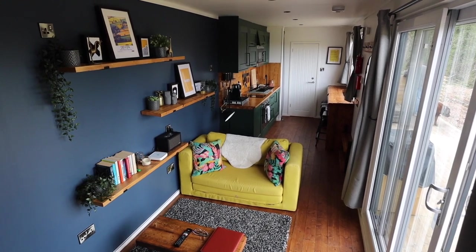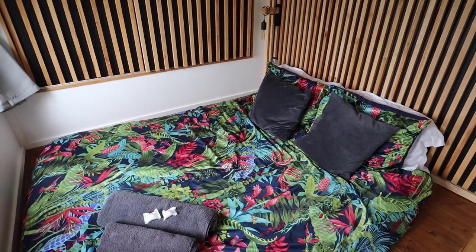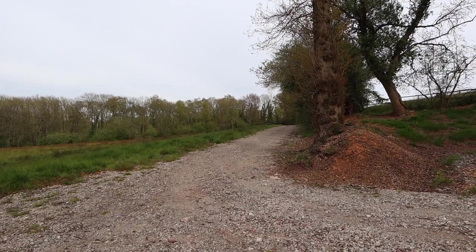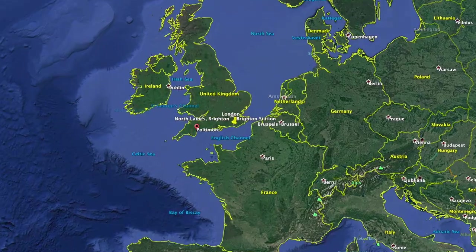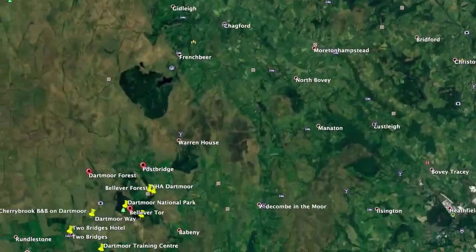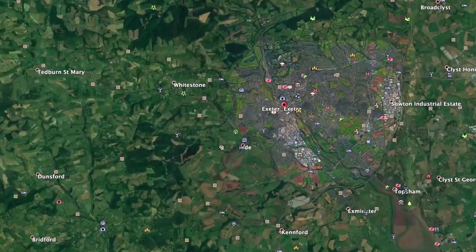We're paying about a hundred pounds a night for this place and we're here for three nights. At the time of recording there is still some availability later in the year, so we're going to link it below. There are two containers here - you don't see each other, they're quite a distance apart, and visually you can't see each other, so it's a perfect place to get away. If two families wanted to come away together and get both containers, that would be such fun. It's a really good location - we're going on a driving tour of Dartmoor in a minute, and that's only half an hour away. Exeter is about 10 minutes away - really good location to explore South Devon.